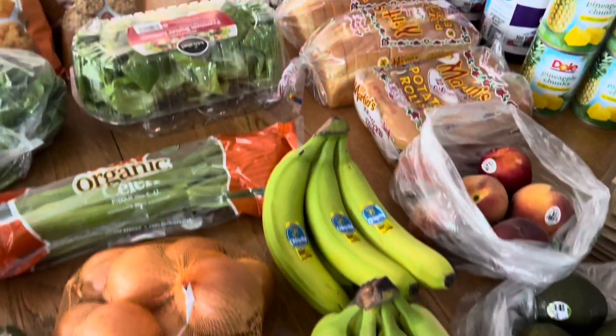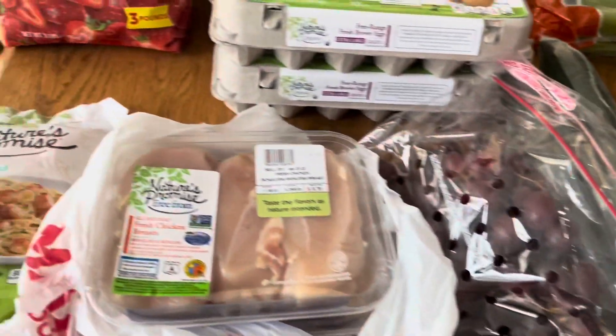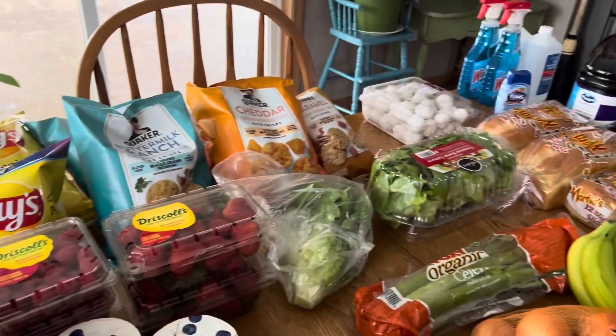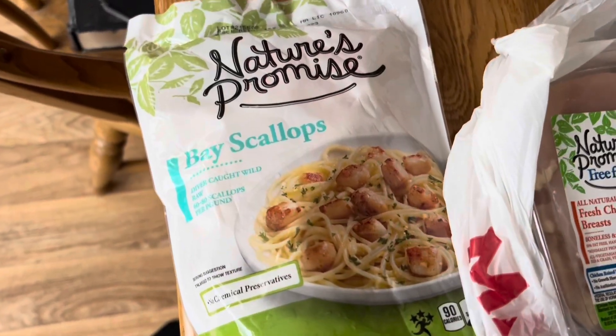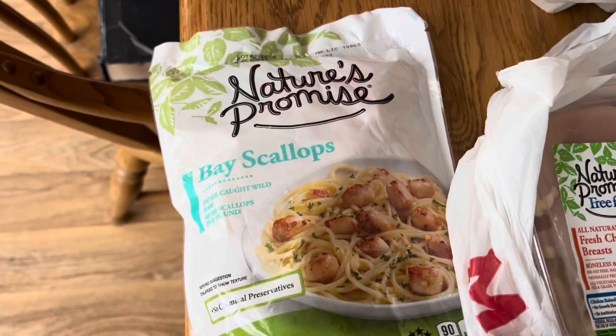So where should we start? You can see it's a lot of fresh stuff — a lot of fresh fruits and veggies, a little bit of protein, a little bit of junk food. Later in the week I plan to make a scallop scampi, so I have a one-pound package of bay scallops.